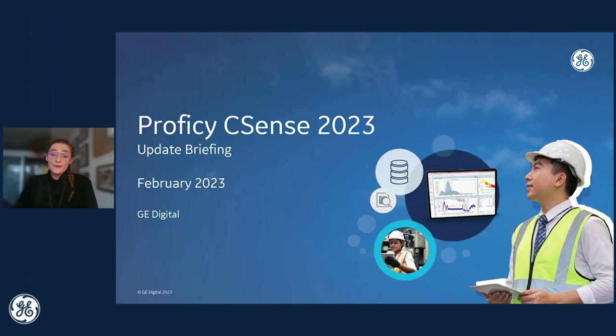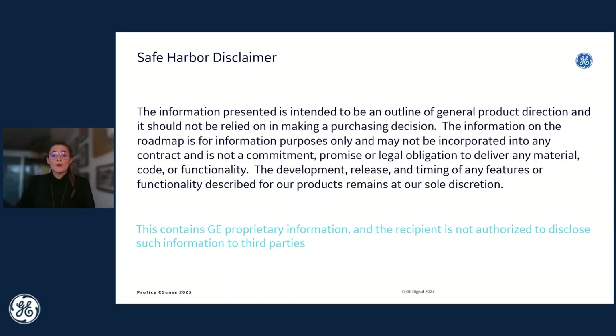Hello everyone, and welcome to our Prophecy CSense 2023 update briefing. My name is Sarah Osell, and I'm a senior marketing manager here at GE Digital. With Prophecy CSense this year, we're excited to share a lot of updates and how we help you drive efficiency and even sustainability in your operations. But first, I'd like to go over our Safe Harbor disclaimer. The information presented is intended to be an outline of general product direction, and it should not be relied on in making a purchasing decision.